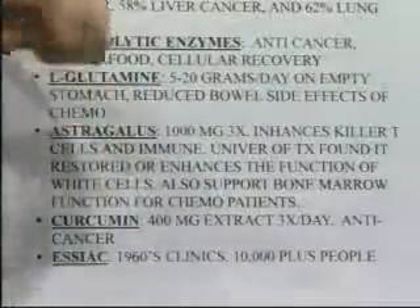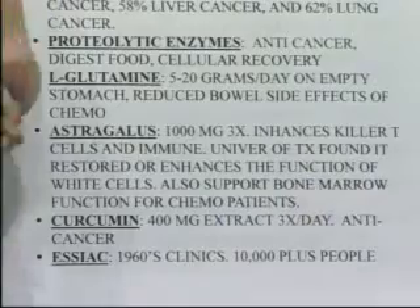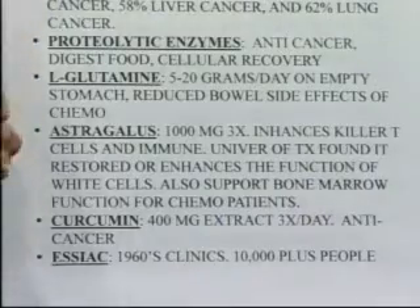L-glutamine is an absolute must if you're going to do chemotherapy. I can't tell you the countless number of people...